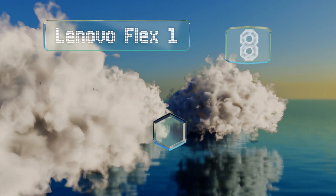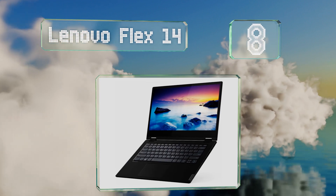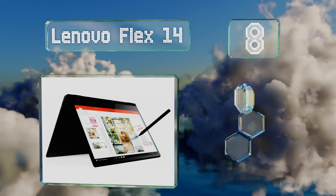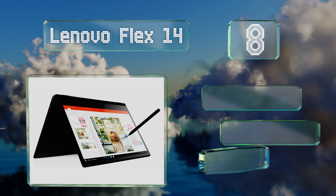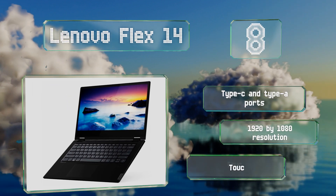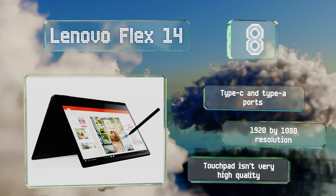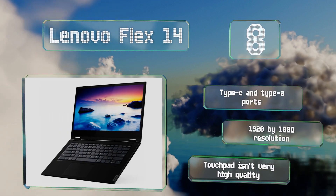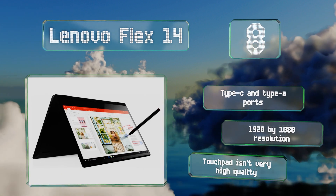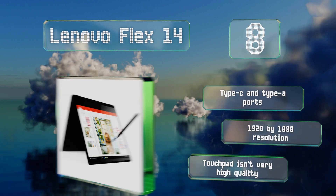Coming in at number 8 on our list, the AMD Ryzen 5 CPU that drives the Lenovo Flex 14 features an onboard Vega 8 graphics processor that does much better than other integrated GPUs when playing old or less resource-intensive games. Its privacy shutter lets you physically block the webcam when not in use. It's equipped with Type-C and Type-A ports and a 1920x1080 resolution. However, its touchpad isn't high quality.